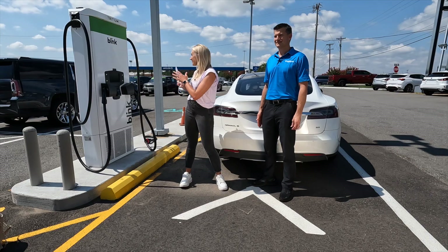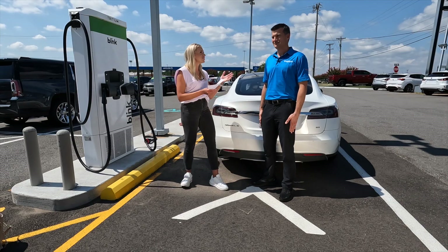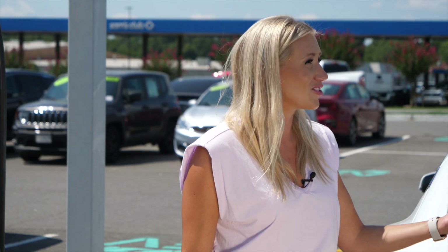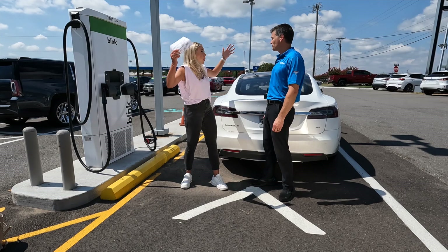We are here at Guatney Buick GMC and we are talking about the newest EV chargers right here at the dealership. Joining me today is Justin. Justin, thank you so much for being with me. When did these chargers get here? When did they open up?